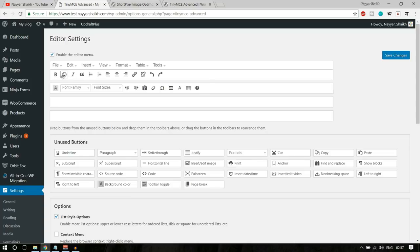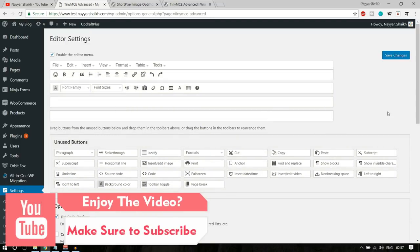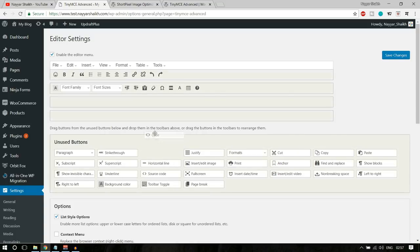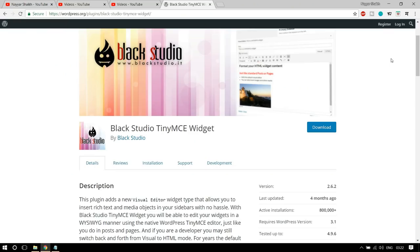You can also customize the toolbar layout. Go to Settings > TinyMCE Advanced and you can drag buttons to add or remove them. For example, drag an unused button to the toolbar or move one you don't want to 'Unused Buttons'. You can also add emojis to the toolbar. There's also a very useful Code button — whenever you want to insert HTML or CSS code it displays properly on your website.